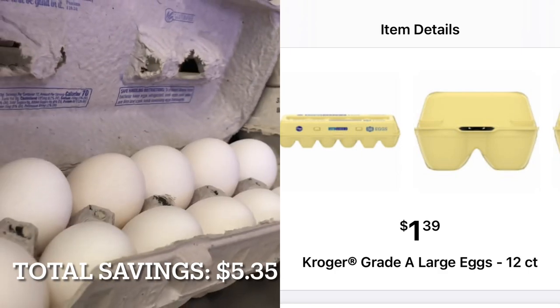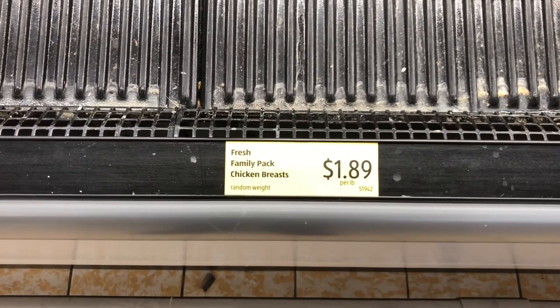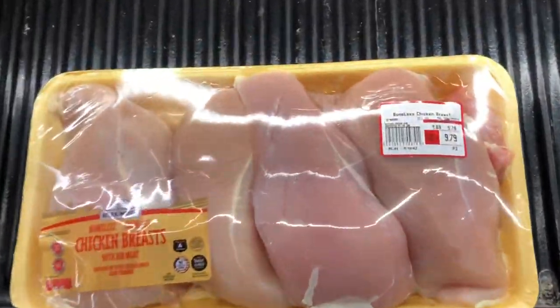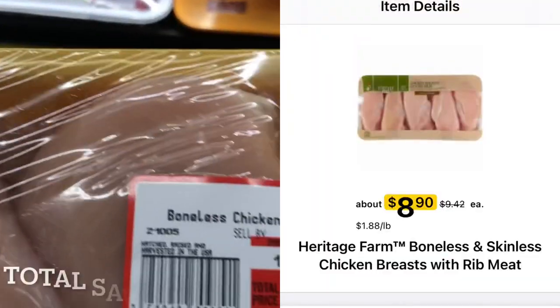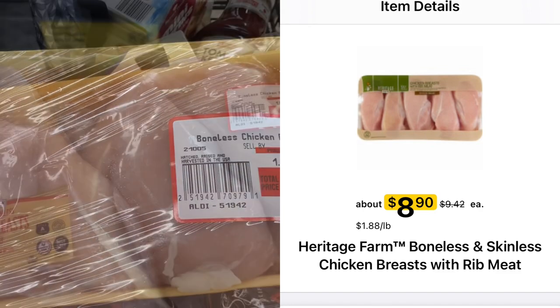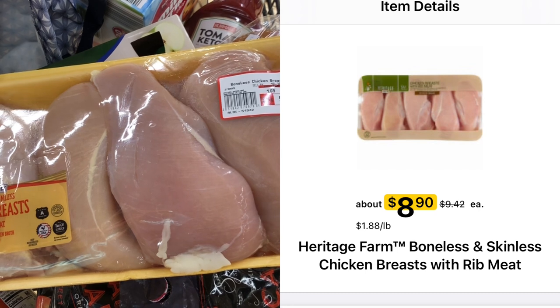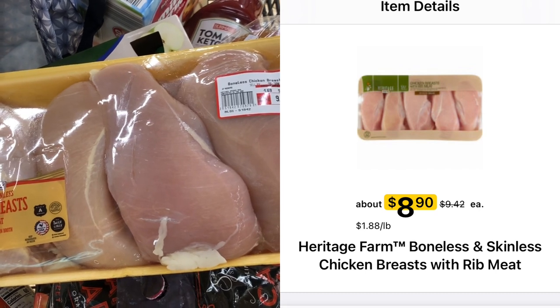I always make sure to check my eggs to make sure none of them are crushed. This sign says that the chicken breasts are $1.89 per pound, but if you look on the package, you can see that they're actually $1.69 per pound. At Kroger, I found chicken breasts at $1.88 per pound. This is 5.79 pounds of chicken — at Aldi it's $9.79, and at Kroger it would be $10.88.